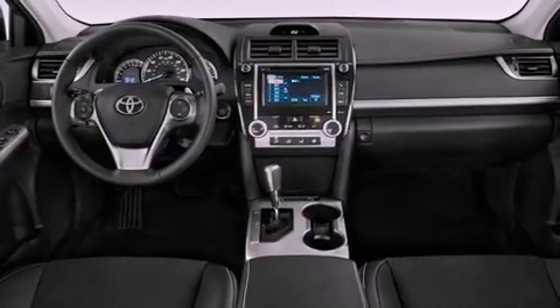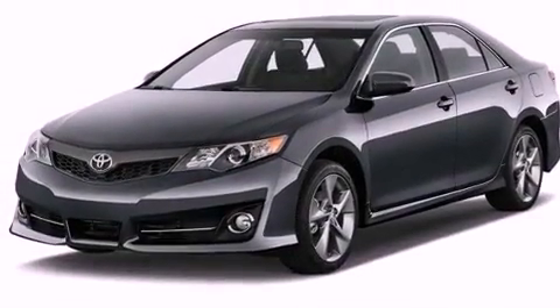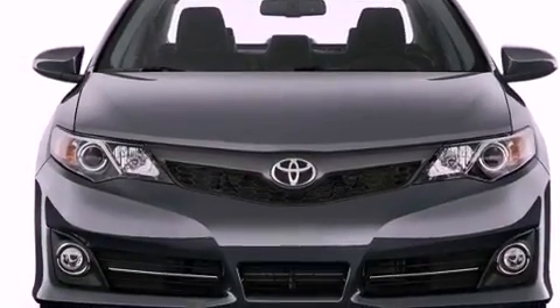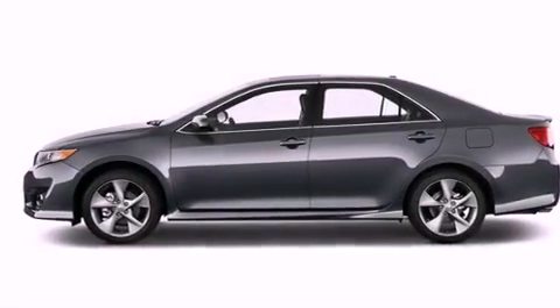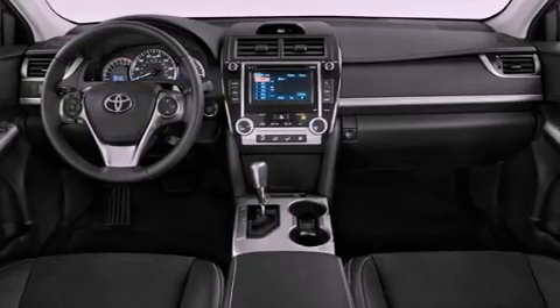Features include an iPod-ready stereo system so you can take your music with you, a low tire pressure indicator, traction control and stability control systems, a CD player, an engine immobilizer theft deterrent system, a passenger-side vanity mirror, an anti-lock braking system, rear curtain airbags, air conditioning, and an auxiliary power outlet.